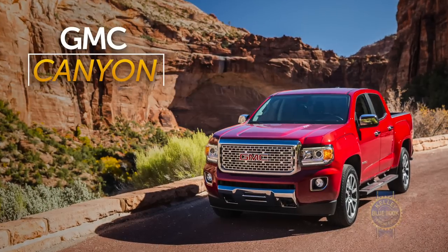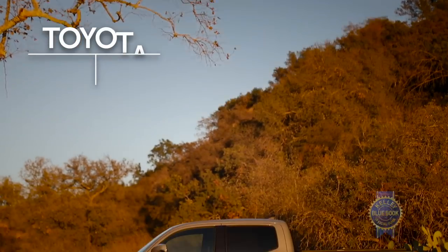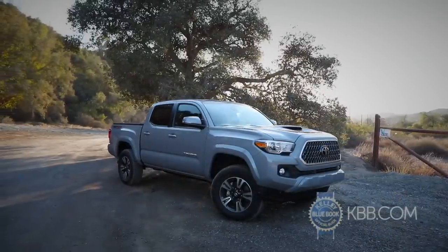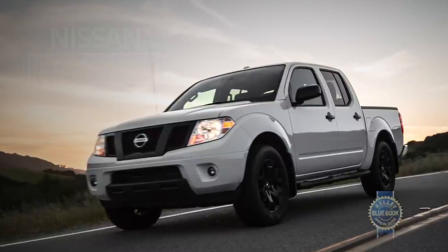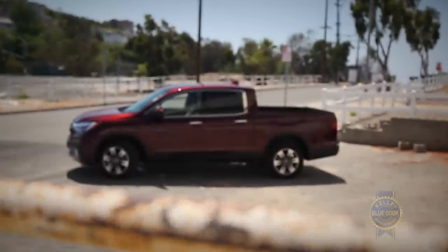Among Ranger competitors, the GMC Canyon and Chevrolet Colorado each offer a lower base price but also less standard horsepower. The Toyota Tacoma is less efficient and similarly priced to the Ranger, but with long-term value bolstered by superior resale values. The Nissan Frontier is old but maybe you can find a deal, and the Honda Ridgeline is pricier than the Ranger but less truck-like in all the good and bad ways you can imagine.